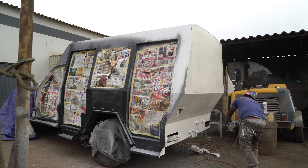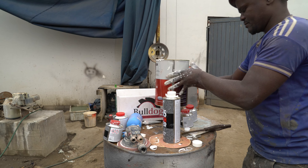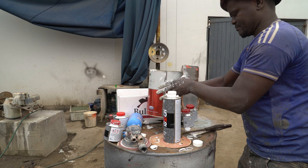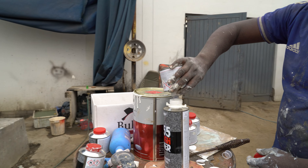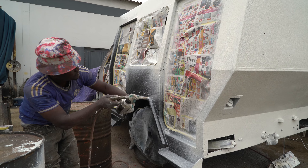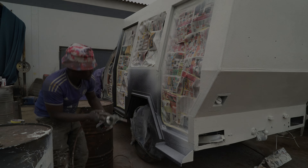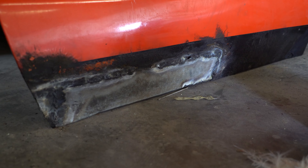Due to the sheer size of the cab, quite a bit of product was used and it can't be mixed ahead of time. With the cab coming along nicely, the orange doors were patiently waiting on their turn for attention.